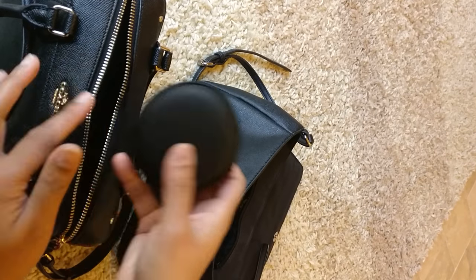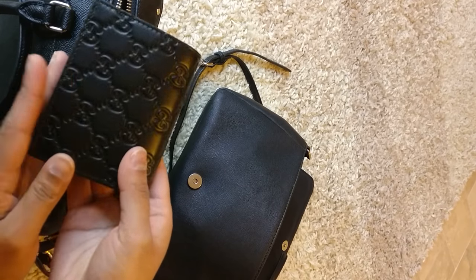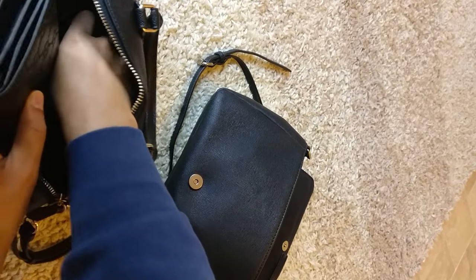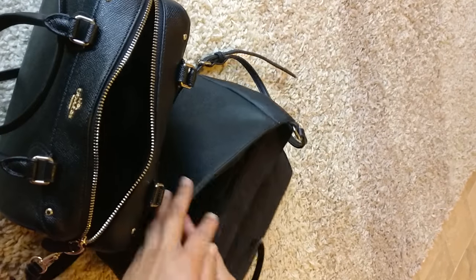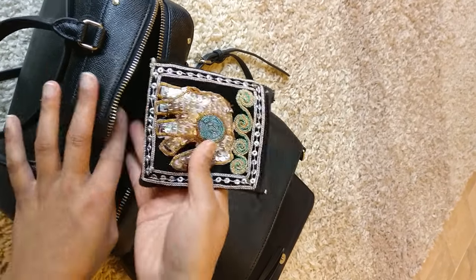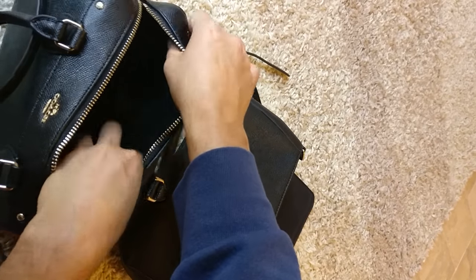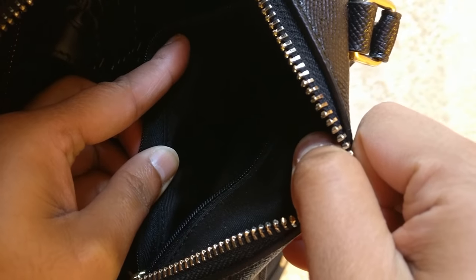Next is my headphones case, and my Gucci compact wallet. Let me try to move some stuff around. And finally, just some change - I'm going to do what I did in my other bag and stick that in this back pocket back here.